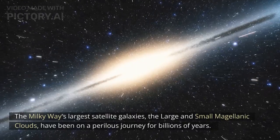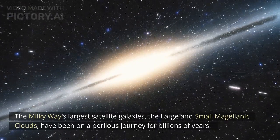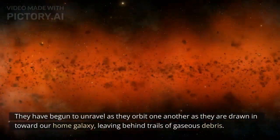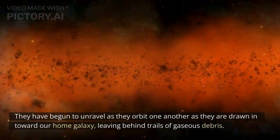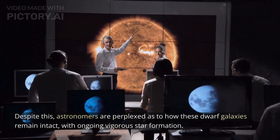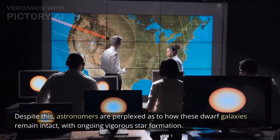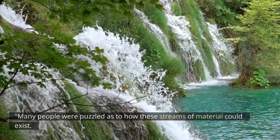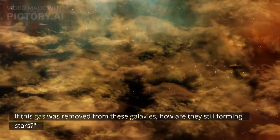The Milky Way's largest satellite galaxies, the large and small Magellanic clouds, have been on a perilous journey for billions of years. They have begun to unravel as they orbit one another and are drawn in toward our home galaxy, leaving behind trails of gaseous debris. Despite this, astronomers are perplexed as to how these dwarf galaxies remain intact with ongoing vigorous star formation. Many were puzzled as to how these streams of material could exist — if this gas was removed from these galaxies, how are they still forming stars?